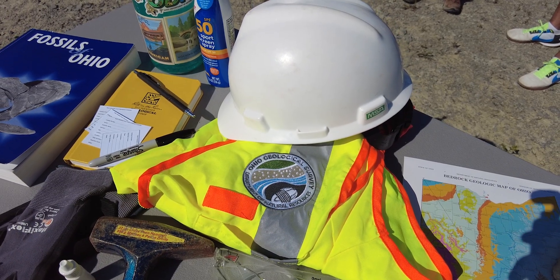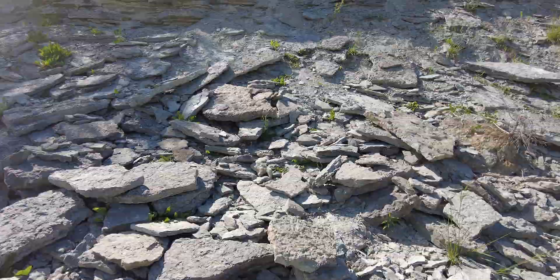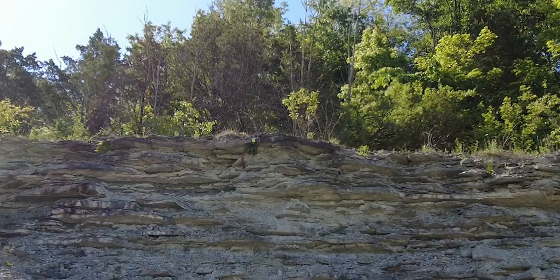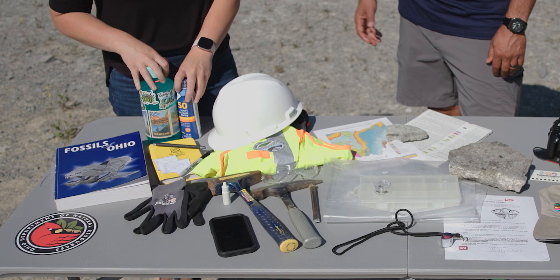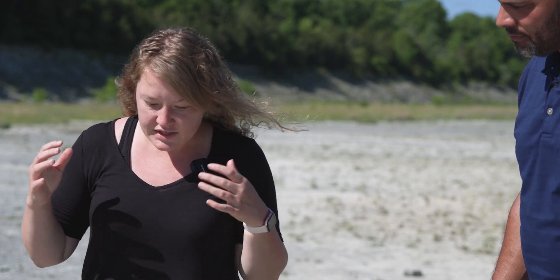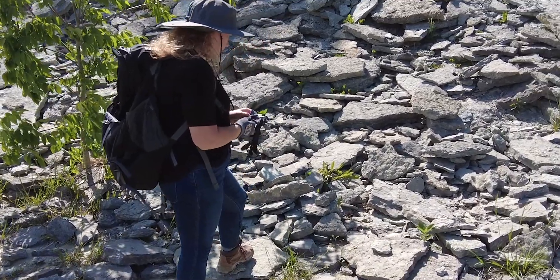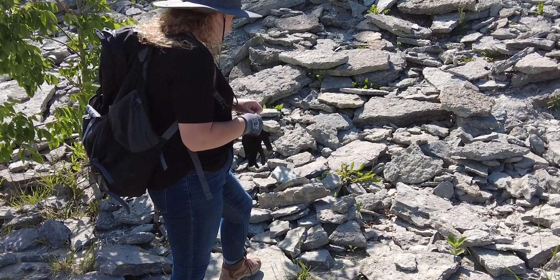A good rule of thumb is always to have a hard hat and a safety vest. You might not always need these items, but a lot of fossils are found in cliffs of rocks and you certainly don't want rocks falling on your head. Along with that, you're probably going to always want sunscreen or bug spray, water — you want to make sure you're taking care of yourself while you're finding fossils. And some of the other items I always make sure I have is gloves, because rocks can be really rough and they can cut you up.